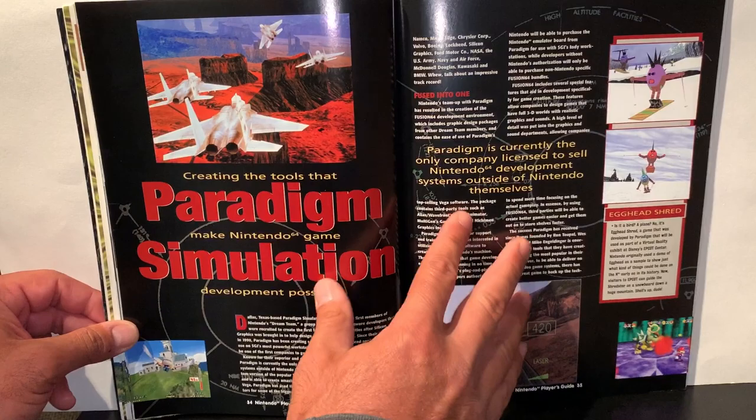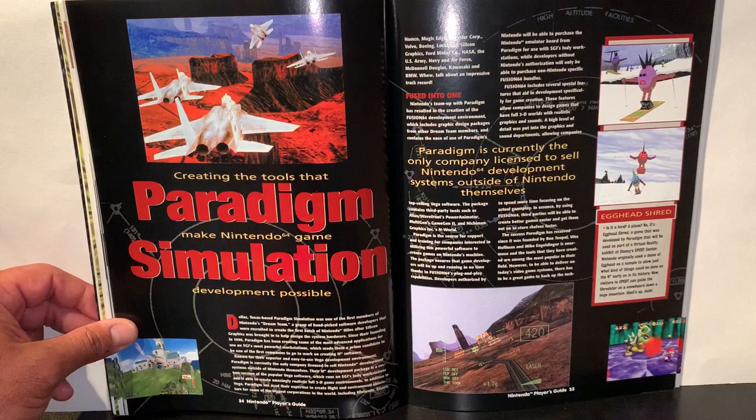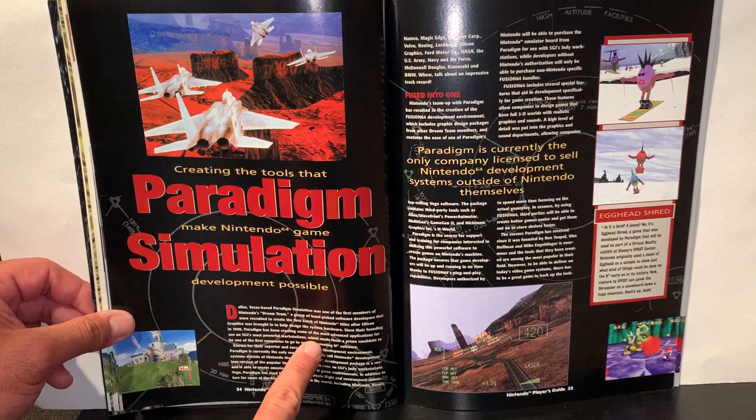Paradigm is currently the only licensee to sell Nintendo development systems outside the NDS — a Texas-based company.